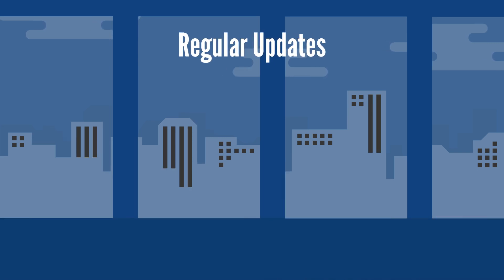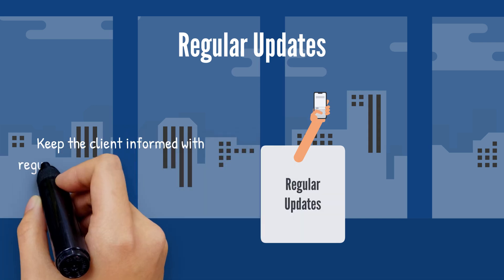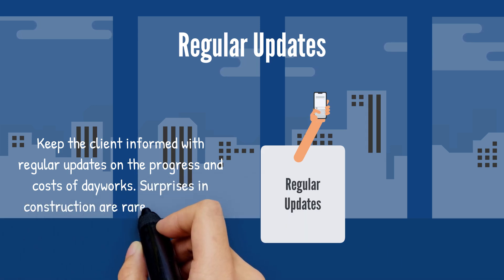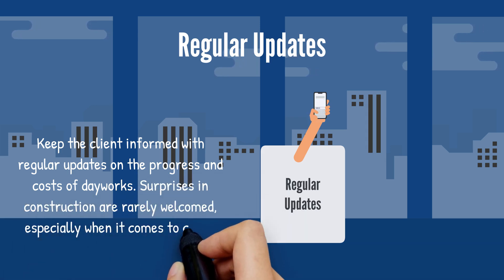Number three: regular updates. Keep the client informed with regular updates on the progress and cost of dayworks. Surprises in construction are rarely welcomed, especially when it comes to cost.